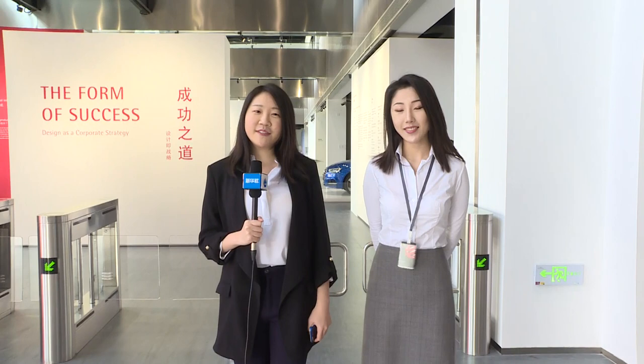Welcome everyone, I'm Hefei with Xinhua News Agency. Now I'm at the Red Dot Design Museum in Xiamen, China. This is the third Red Dot Design Museum in the whole world, exhibiting a large collection of world-class design products as well as award-winning objects. And joining us here today is Yulia, explainer with the museum. She will lead us into the world of design and help us appreciate some of the best works here on display.